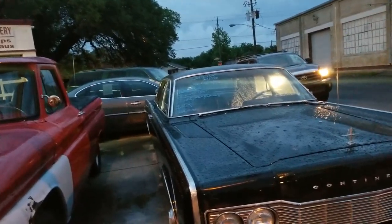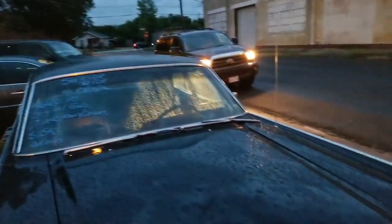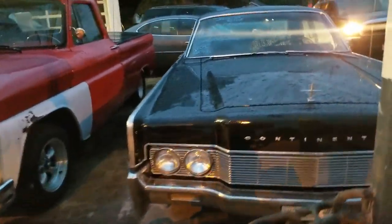It's got the AC and everything still working. Original condition. V8. Man, that's beautiful — that's anything but a gas station.